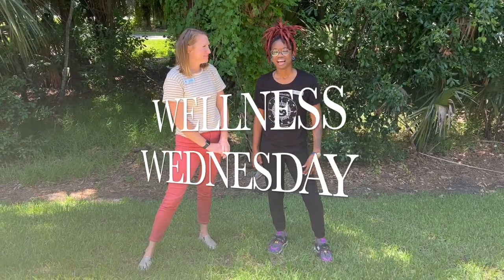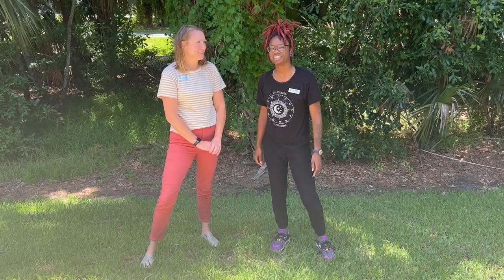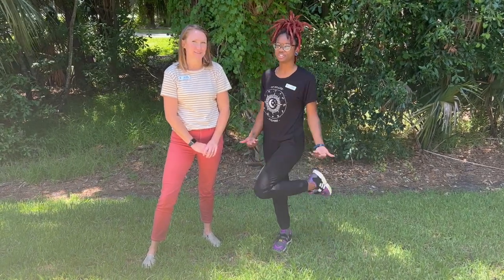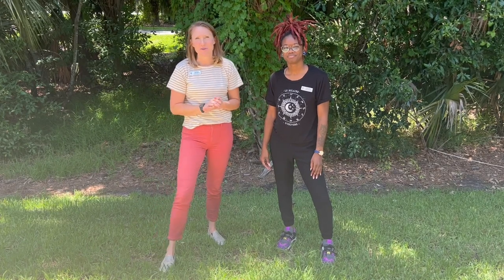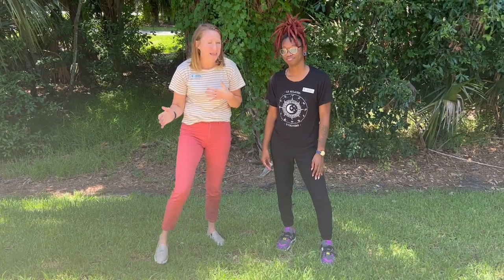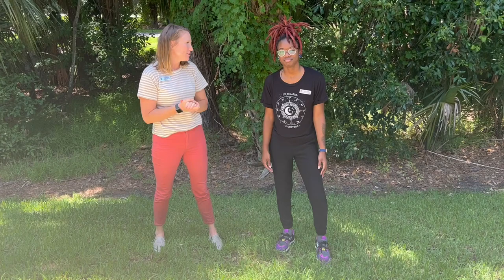Hey guys, it's Reagan at John Guts Innovative Physical Therapy. I'm Sam, also here at John Guts Physical Therapy, your shoe guru. As we head back to school, if you're anything like me, one of my favorite things I look forward to is a new pair of shoes. So Sam, what do we look for when we're looking for our new pair of shoes?